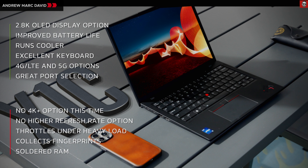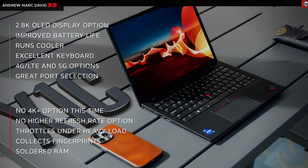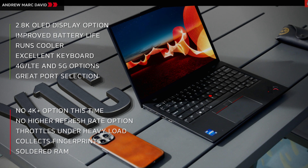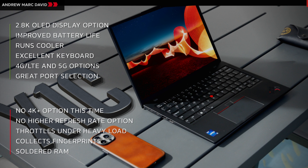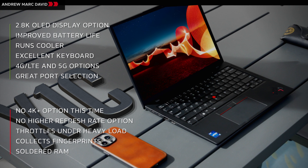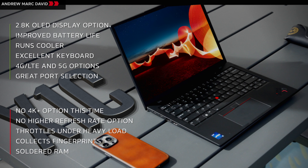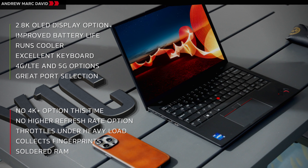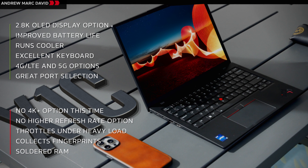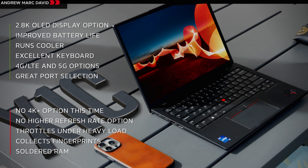My overall takeaway is the ThinkPad X1 Carbon Gen 11 brings a lot to the table, especially if you want to get productivity work done in a thin and light package. I love the optional mobile broadband, the different display options including the privacy guard, the 2.8K OLED for creative work, or the Full HD Plus touch display for better battery life. Is it perfect? Of course not — I'd like to see a high refresh rate option and a 4K+ option — but you get a lot for your money, especially at the current reduced price.